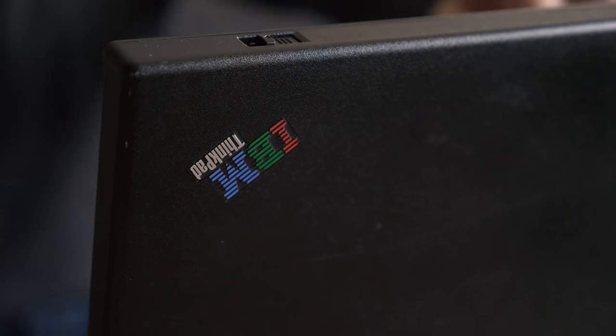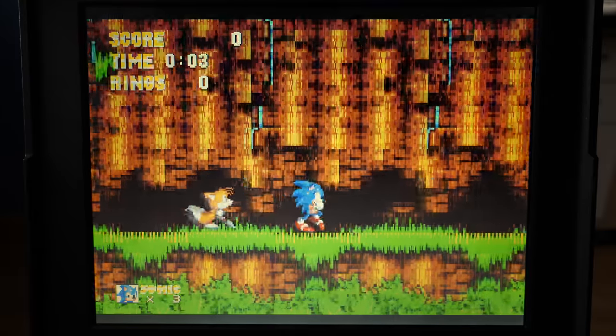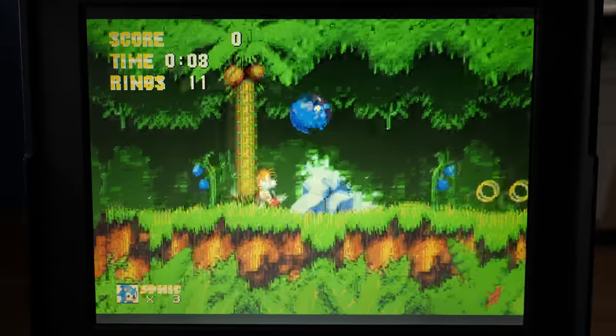Unfortunately, I found game performance to be hit and miss. On some period hardware it plays fine, but others can experience choppy results. My ThinkPad 300E, for example, well exceeds the minimum requirements, but it drops frames frequently.